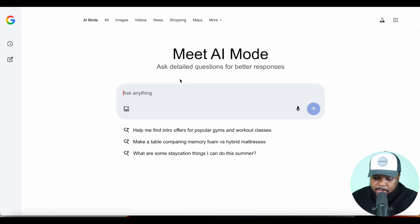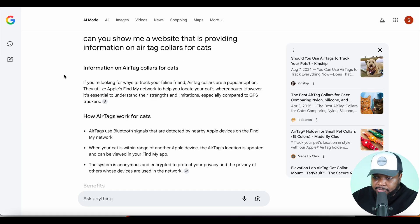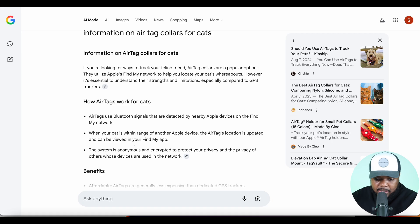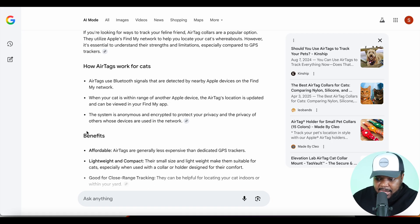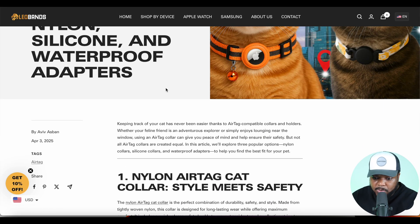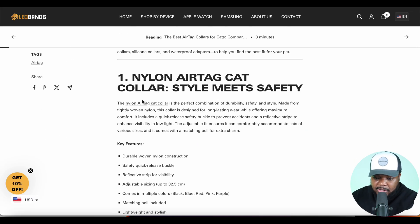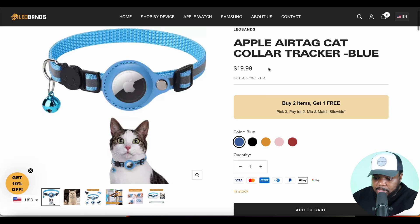I'm going to open a brand new chat and enter this question: 'Can you show me a website that is providing information on AirTag collars for cats?' This is a question any normal person might type in. If I click enter, it gives me information on how AirTags work and the different benefits, and on the right-hand side it's given me all these different websites. Clicking into one takes me to a Shopify store that anyone can build in maybe five to ten minutes — it's a blog article giving information about AirTags.